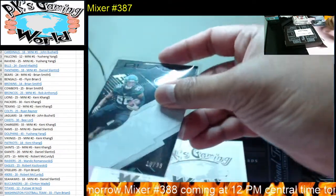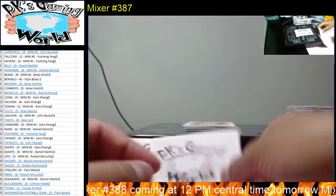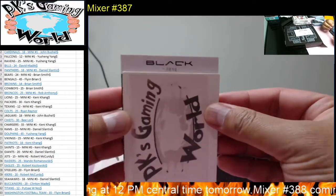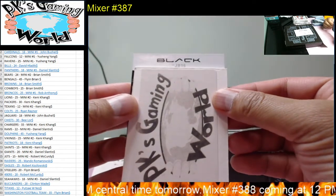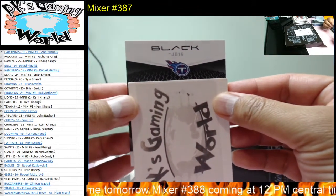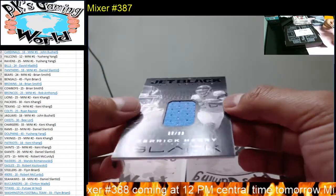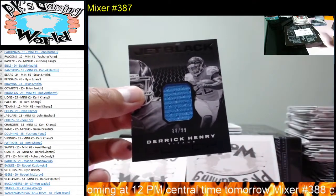All right guys, good luck. Let's get to the hits. We have Black JB16 — not sure what JB stands for, maybe Jumbo Black? 16 — for the Tennessee Titans, goes to John. We have Derrick Henry — a Jet Black material card, 39 of 99. Derrick Henry — that's pretty neat. Tennessee Titans.